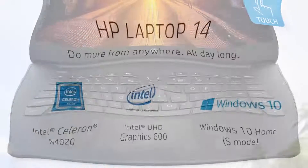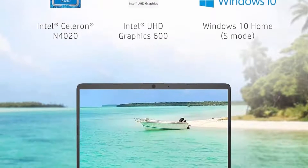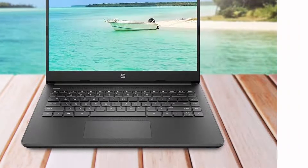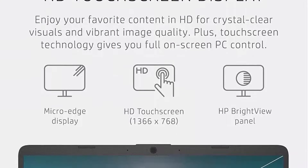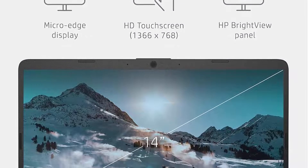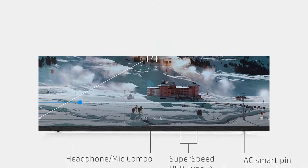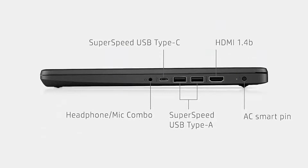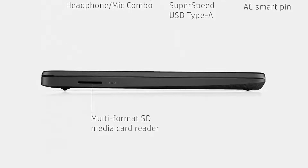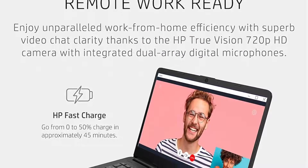Ready for anywhere: with its thin and light design, 6.5mm Micro Edge Bezel Display, and 79% screen-to-body ratio, you'll take this PC anywhere while you see and do more of what you love. More screen, touch control — with virtually no bezel encircling the screen, you'll enjoy every bit of detail on this 14-inch HD, 1366x768 display. Pinch, zoom, and swipe to intuitively control your favorite entertainment on this HD touchscreen.